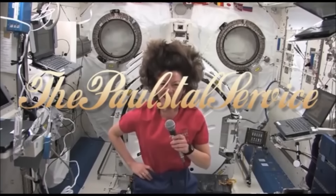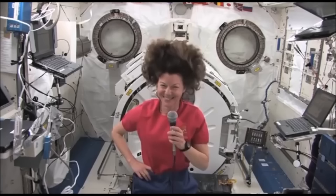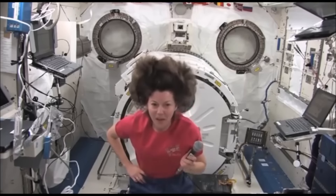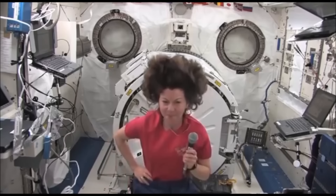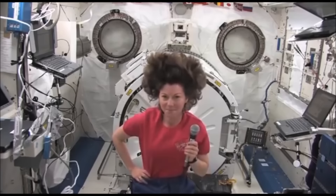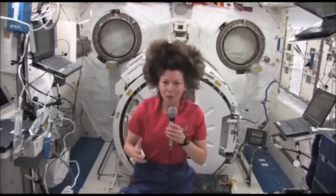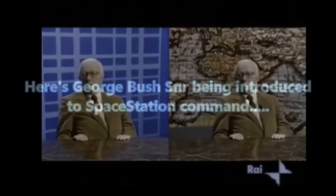I wanted to continue looking into this ORAD virtual set technology and the gridded blue screen that NASA showed us, kind of teasing everybody with their supposed experiments done in front of this gridded blue screen. I called it back the day after I put out the original video, saying I thought it was some sort of gridded blue screen.